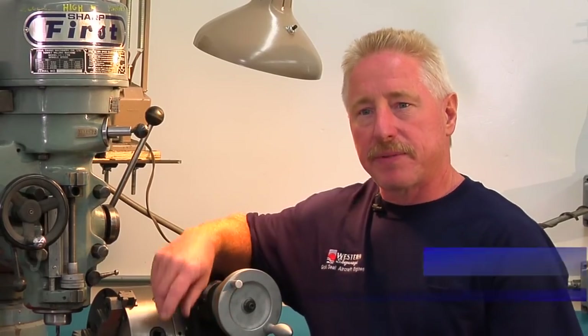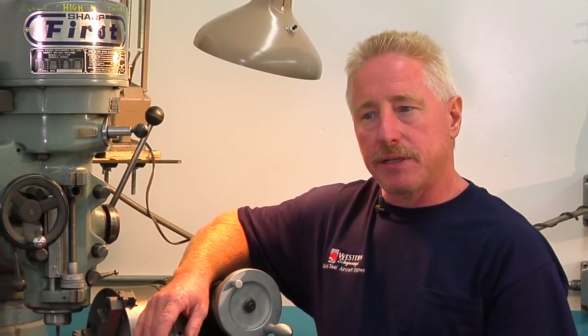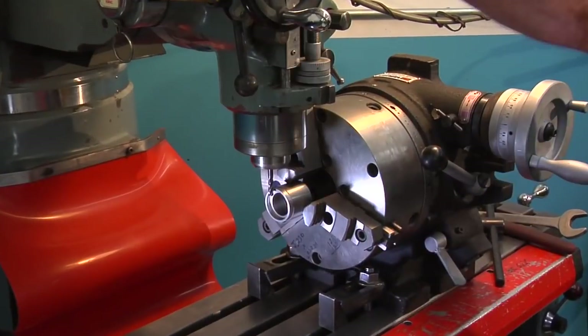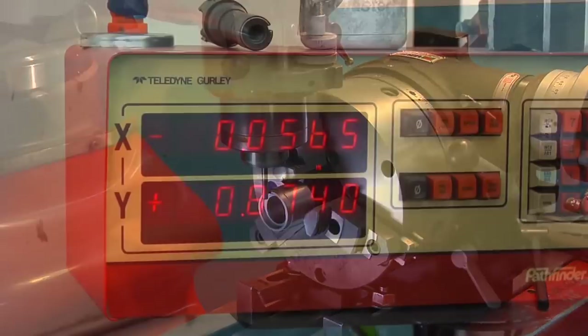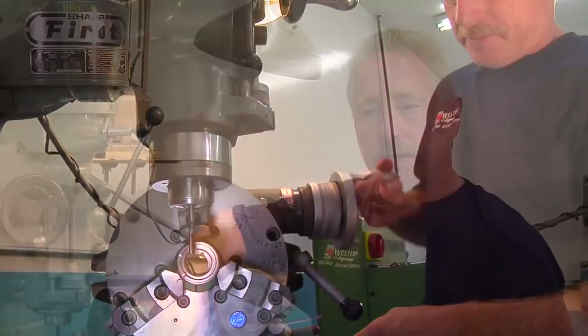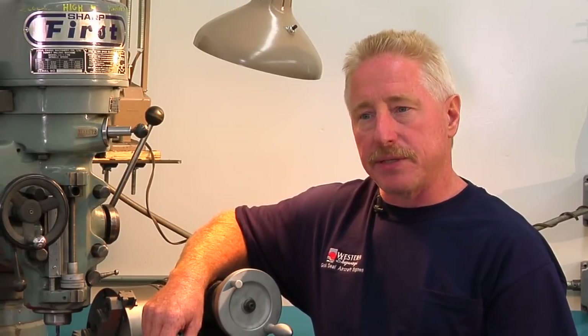In this department we deal with really close tolerances, working with rods, rockers, and the machining on starter adapters. The quality of work that comes out of here is very precise. Coming from a background in aerospace and defense contractors, you basically had one shot to do everything right — and that is exactly the way we do it here.